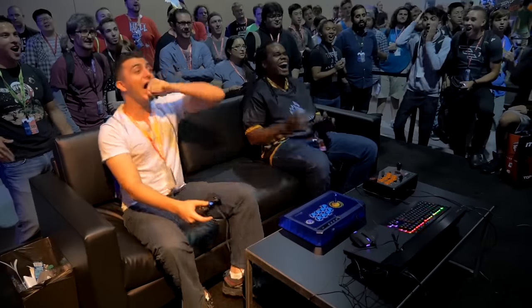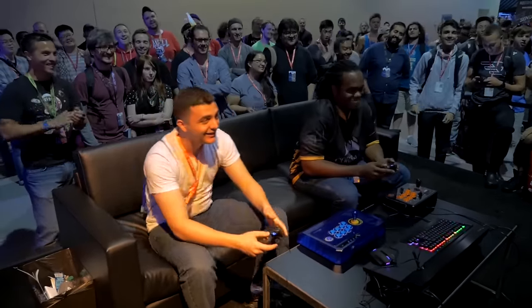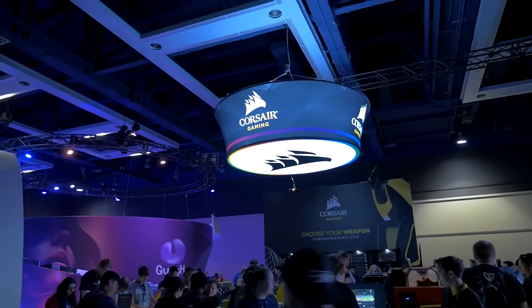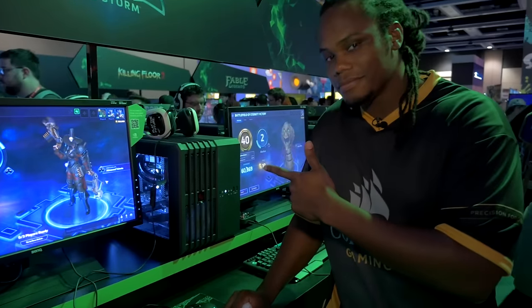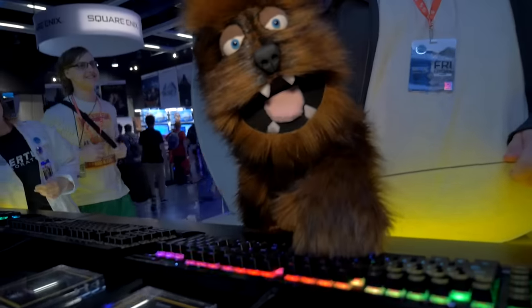Warren here with Corsair at PAX Prime 2015 at the Corsair booth. Really excited because today a lot of fans get their first glimpse and get a hands-on experience with the Bulldog lapdog system, and we're going to bring you their initial reaction.